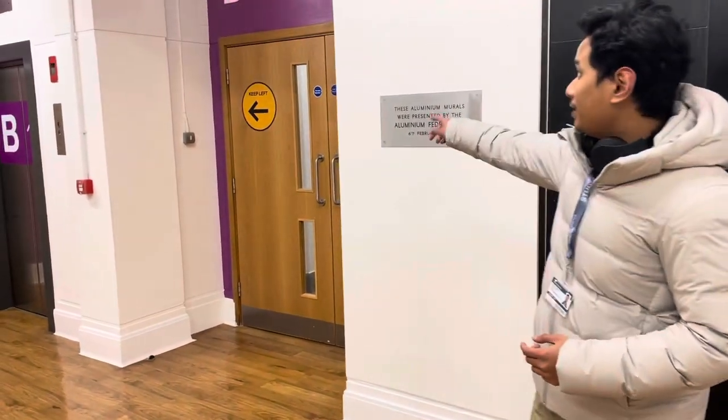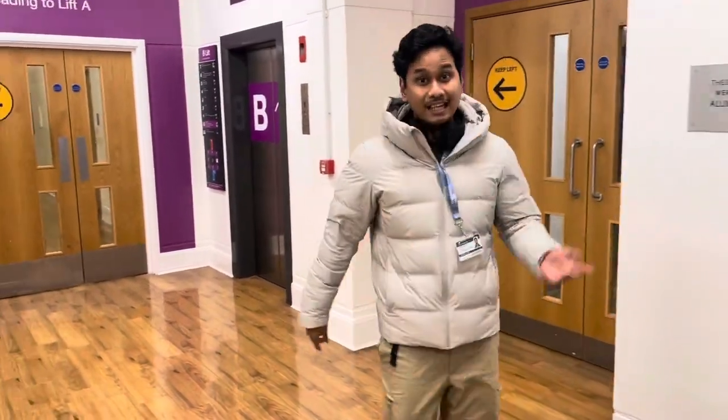There are a few elevators that you can take — there are C and B. But make sure you are going to the fifth floor. The closest one is elevator B; it's going to take you right in front of the reception of On-Campus. Let's go!